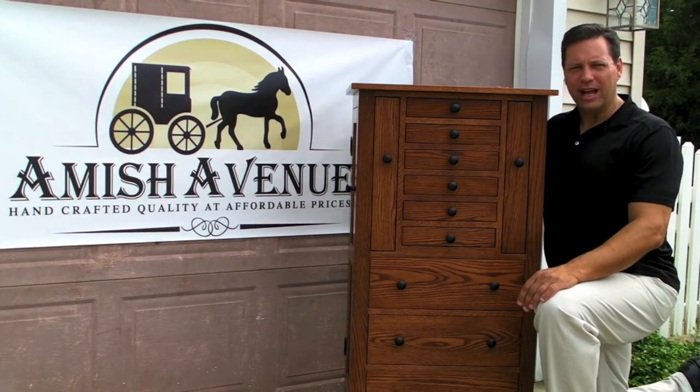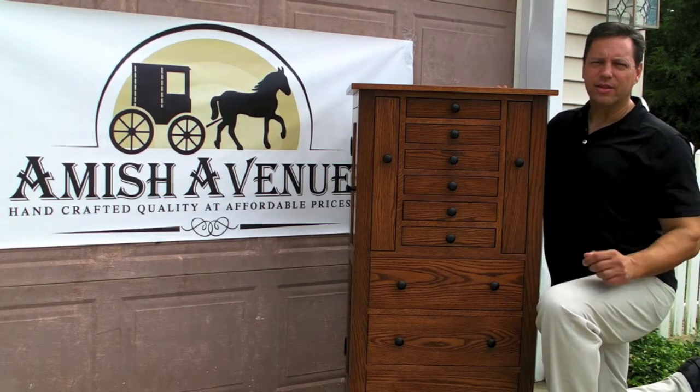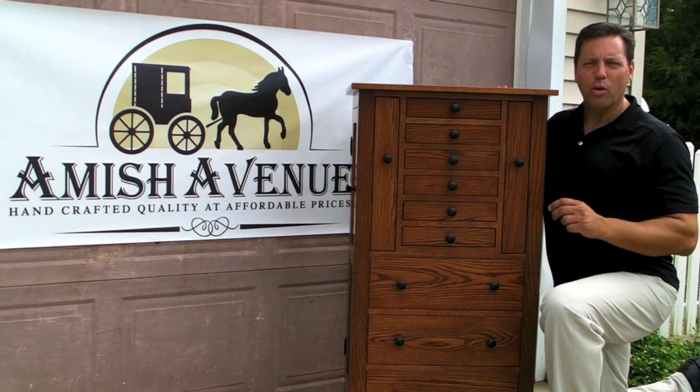Hi, this is Todd Hecker with AmishAvenue.com and I'm here today to talk about one of our most popular pieces, the Deluxe West Mission Jewelry Armoire. This one's built out of solid oak, but they're also available in solid cherry, maple, and quarter saw oak.